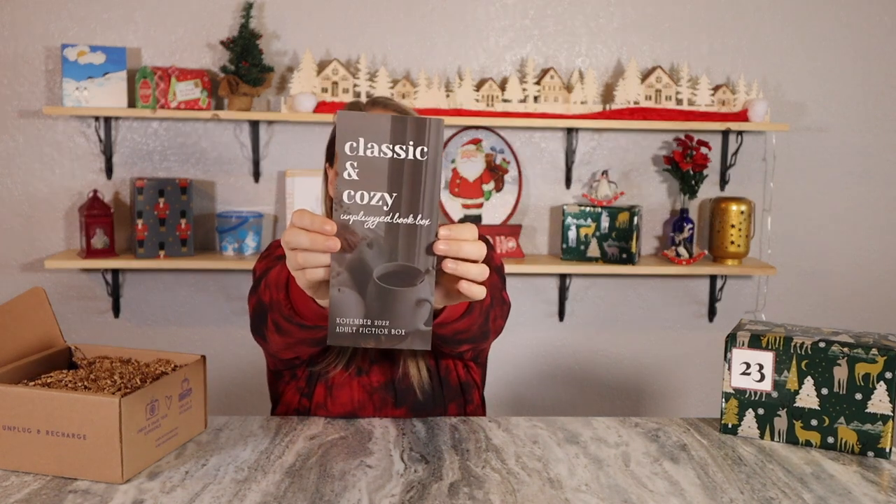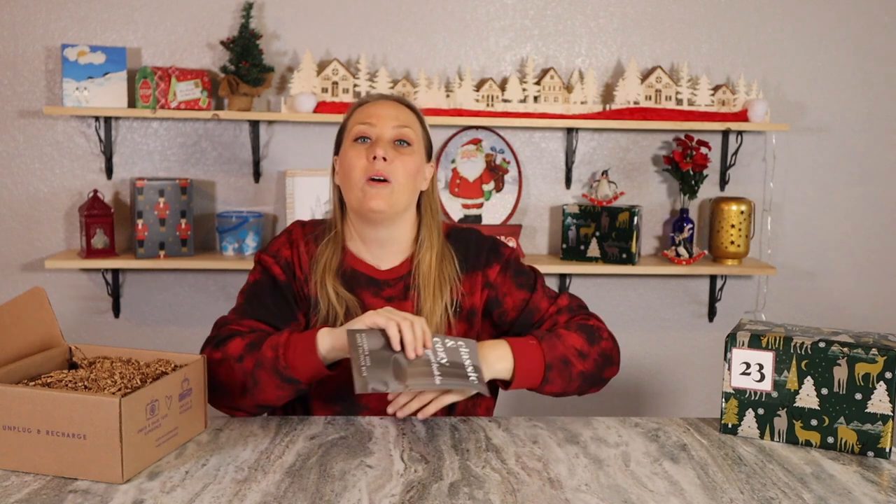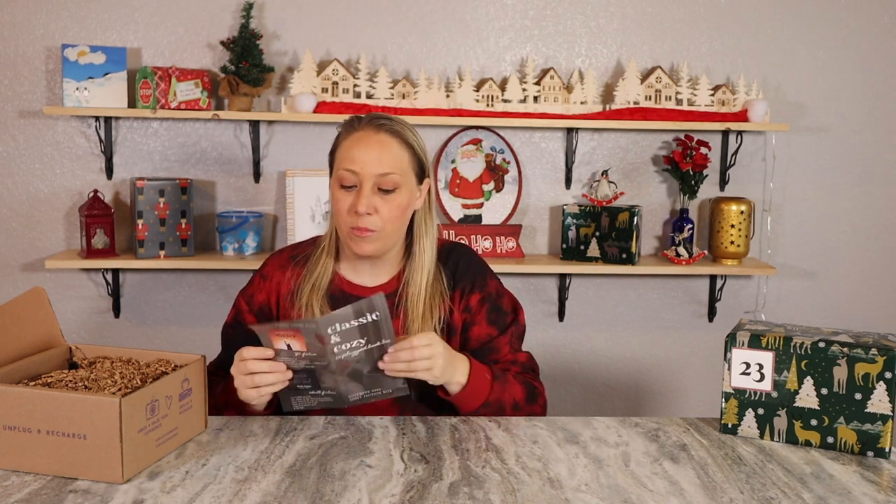This is a classic and cozy adult fiction box for the month of November. These are the November boxes, which I'm really glad I'm unboxing close to the beginning of the 25 Boxes of Christmas, because by the time the series is over, I will have received the December boxes. The theme for the adult box is classic and cozy, which sounds fantastic for November. Here we have our spoiler card and a preview of what the book is going to be.